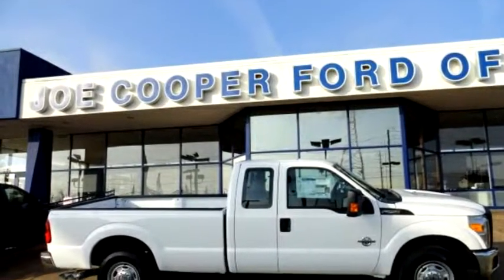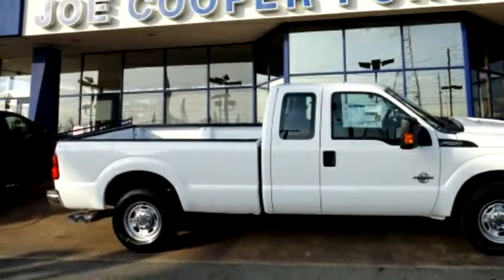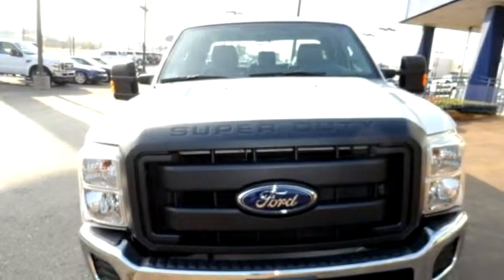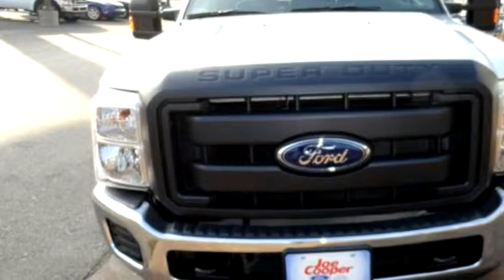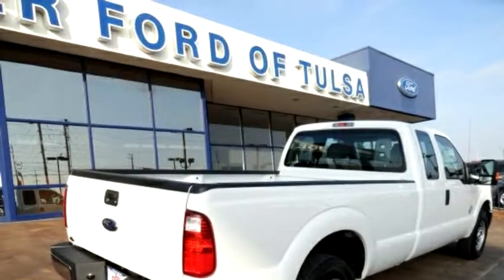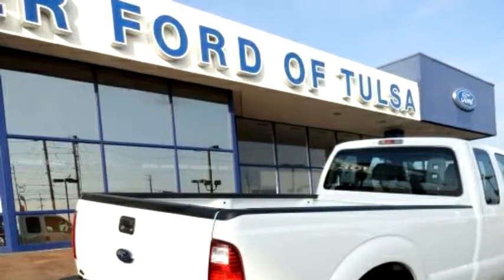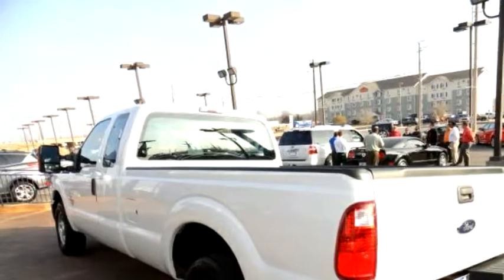Joe Cooper for Tulsa proudly presents this 2013 Ford F-250 Super Cab XL. The body style is PARC. Transmission is 6-speed automatic. Exterior color is Oxford White. The engine size is 6.7-liter 8-cylinder diesel.